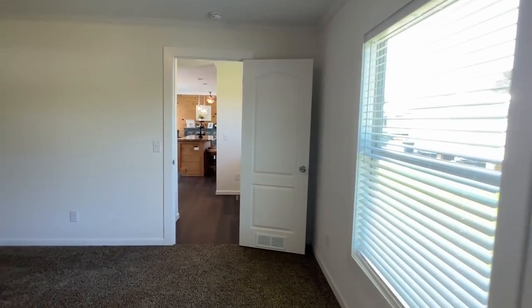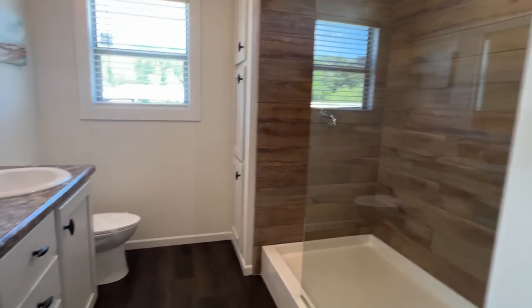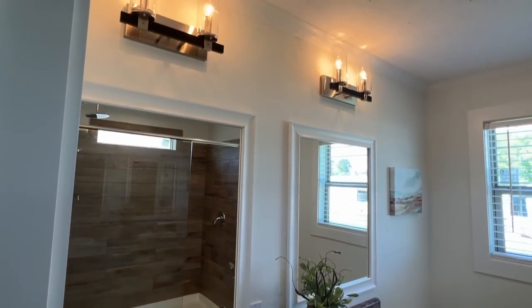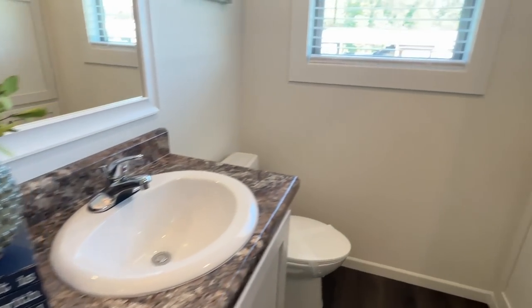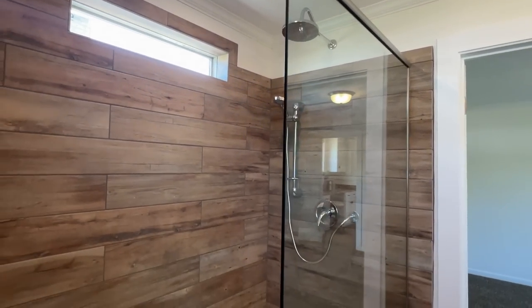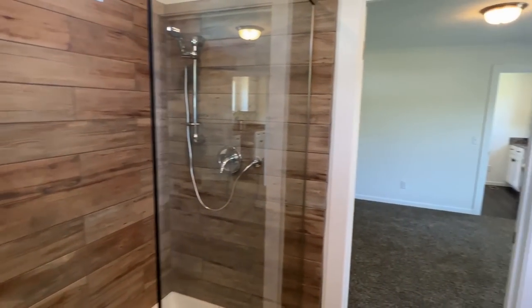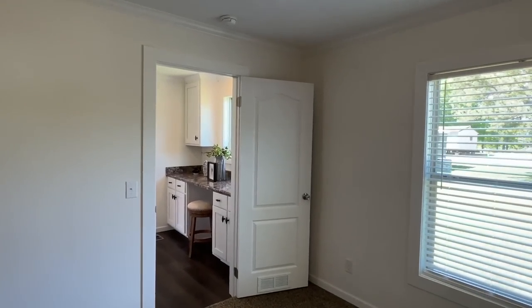Here's your closet - nice size but look what they did, they dressed her up real nice. Double sinks. It is well with my soul - I think I remember that from last time I toured this home. Beautiful walk-in shower, I love that wood-look tile.